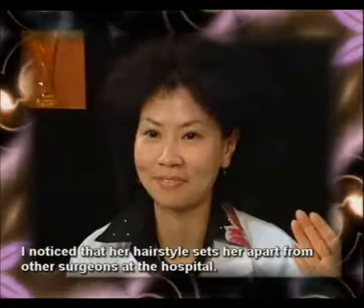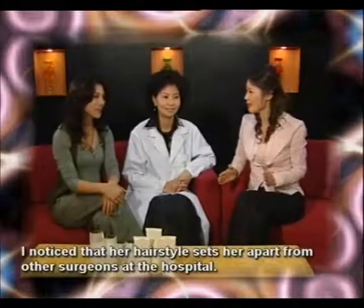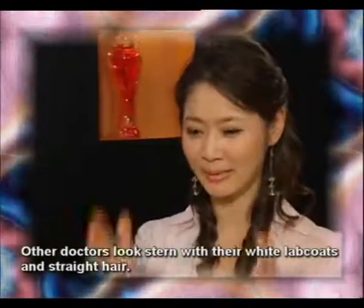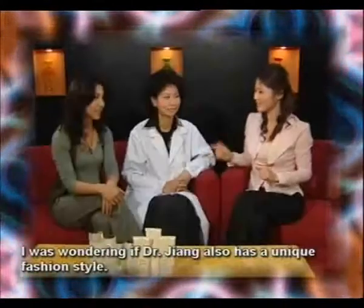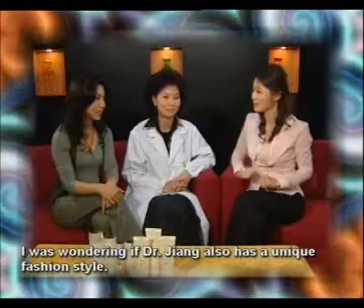The first time I saw Dr. Zhang, she had a very open-minded face — it made me feel like she's completely different from a normal doctor. Most doctors always have a very strong, formal feeling. I want to see Dr. Zhang without a suit. It's a special feeling.